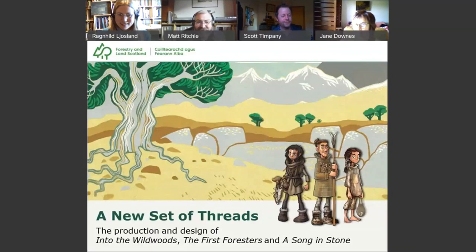I think everyone can see my screen now, so thank you very much for bearing with. The good news is that since the release of A Song in Stone earlier last week, I have updated this talk quite considerably and can now present a new set of threads — the production and design of Into the Wildwoods, The First Foresters, and A Song in Stone. So thank you for waiting and I'll crack on without any further ado.